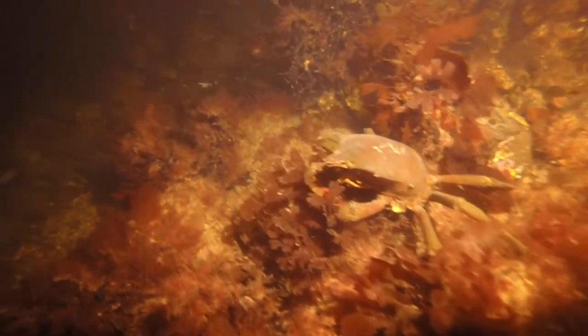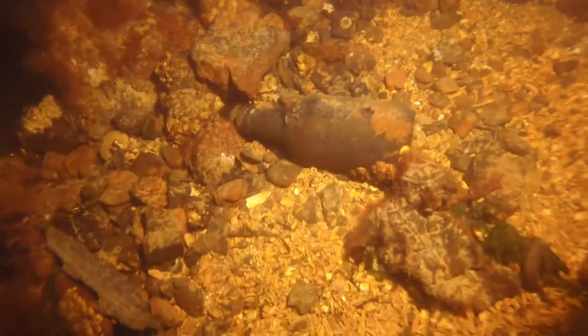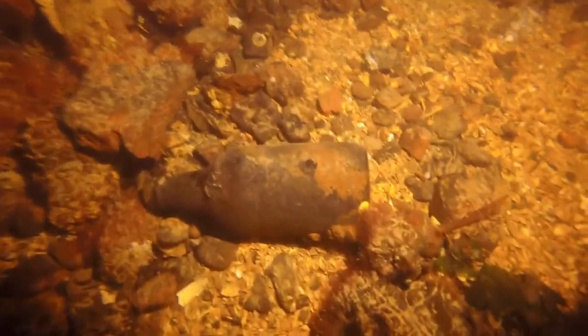More kelp crabs — it's an important job to have those opportunistic scavengers cleaning up stuff. Another Rainier bottle — this one has barnacles on it, so I think it's a different one than before.